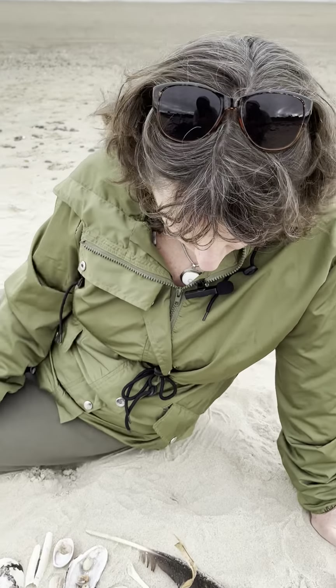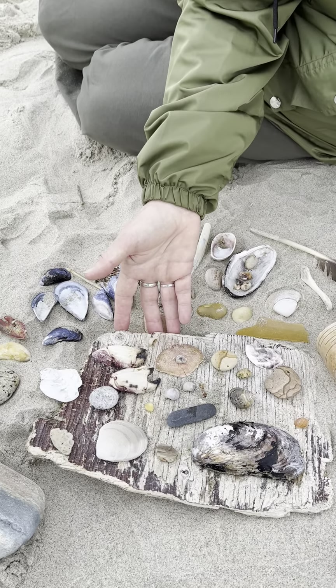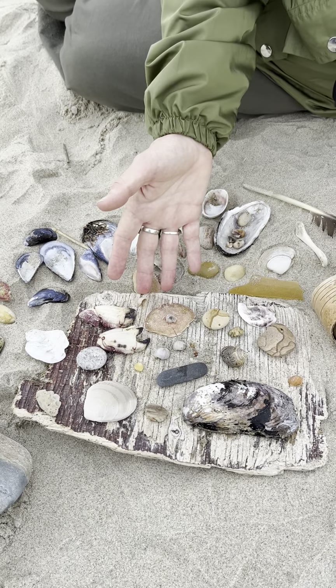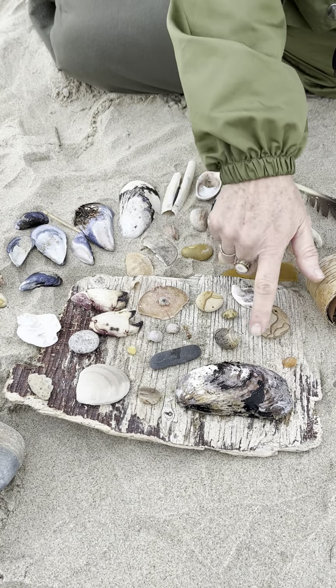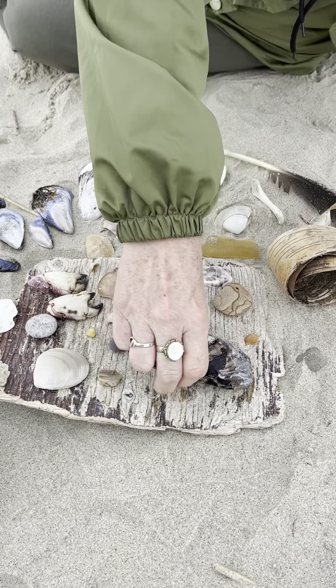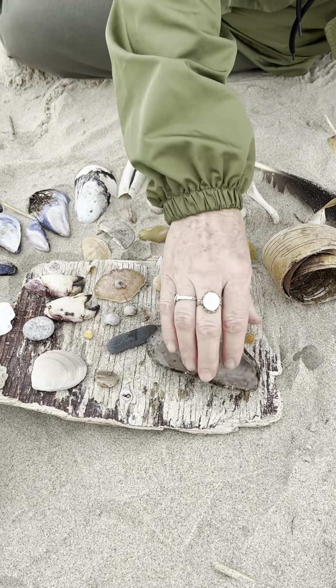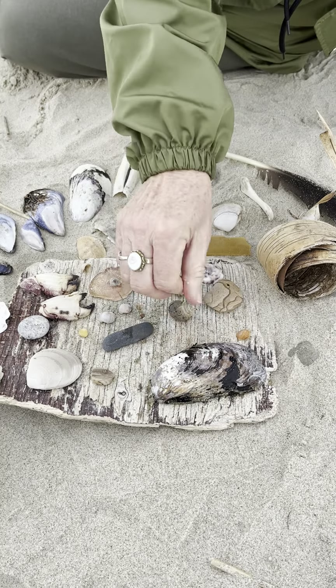So check out this stuff. First of all, I found a great piece of driftwood here, and on it I've got all kinds of treasures. We've got some nice big horse mussels — horse mussels — and I find those on these northern Maine beaches a lot. Beautiful, beautiful samples of those.